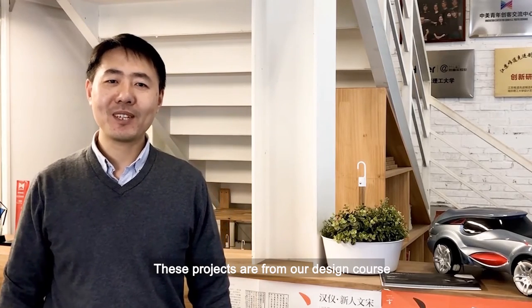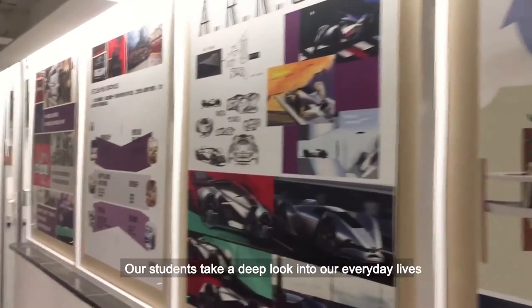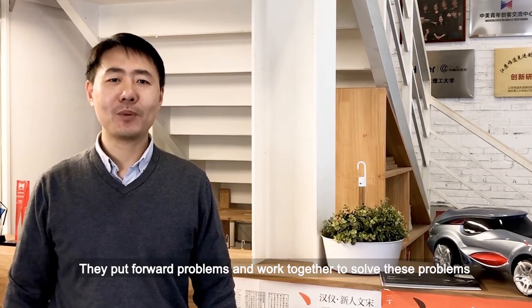These projects are from our design course. Our students take a deep look into our everyday lives. They focus on problems and work together to solve these problems.